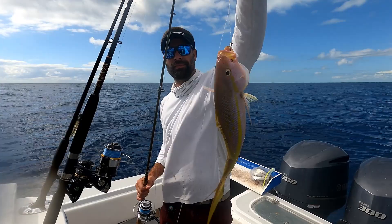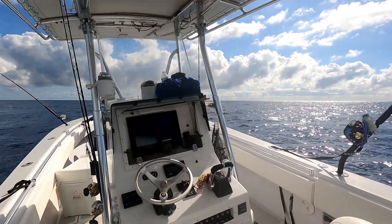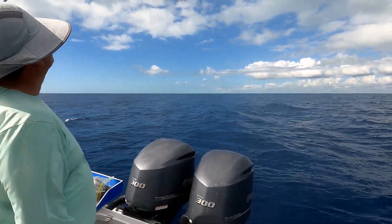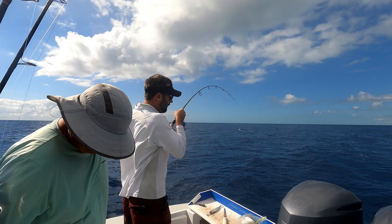Good job, look at that thing, look at the color in it. They're hooked up on the bottom — that's a hook up, and that's how you do it, Eddie.